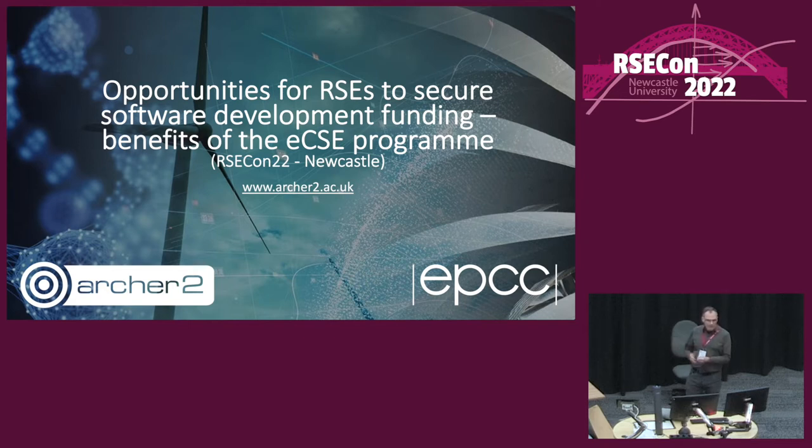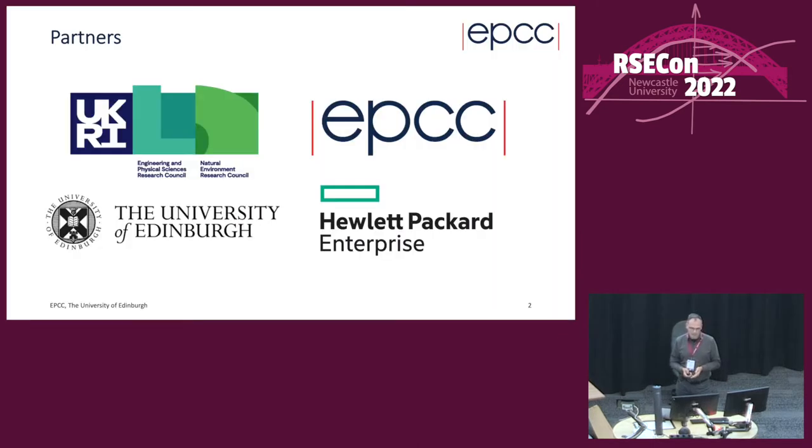I'm going to give a few slides initially about ARCHER2 and the ECSEs within that, then a slide or two about the ECSE program. After that I'll ask the panel to introduce themselves. Please put any questions up on Slido — I want to focus mostly on the RSE part and the ECSEs, but anything relevant just put up and we'll see how it goes.